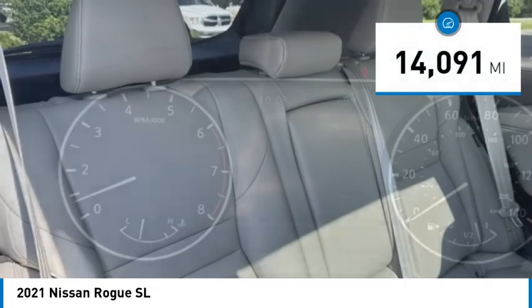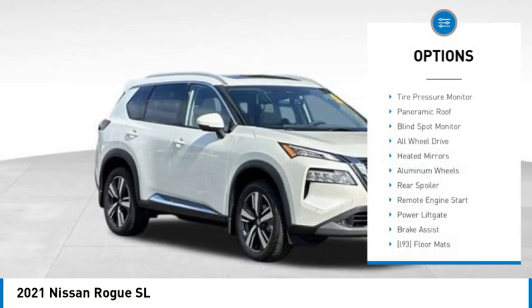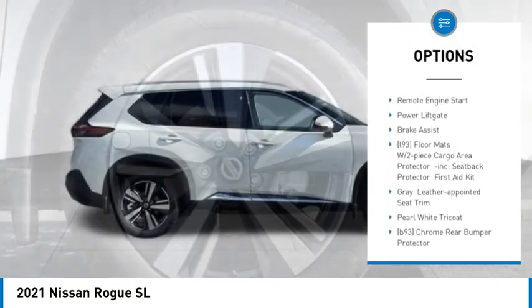This vehicle has less than 15,000 miles. Here are some of this vehicle's great options: tire pressure monitor, panoramic roof, blind spot monitor, all-wheel drive.